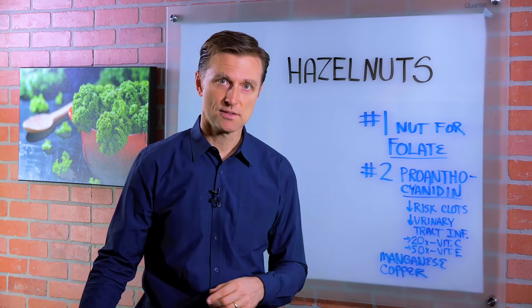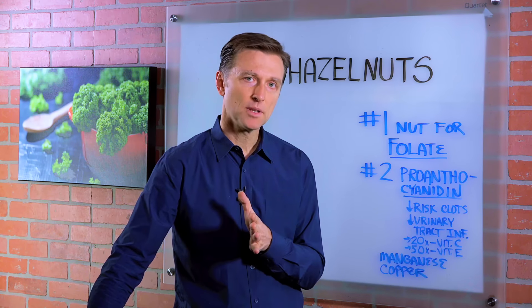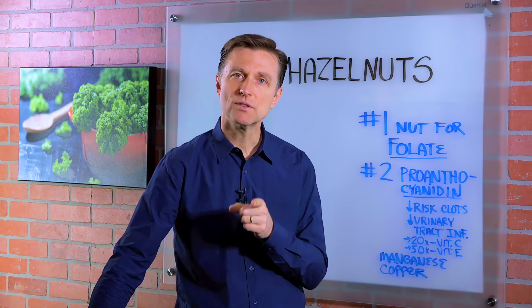So that's your summary for hazelnuts. Comment below — out of all the nuts, what is your favorite?